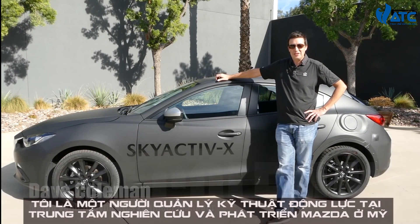Hey, I'm Dave Coleman. I'm the manager of vehicle dynamics engineering here at Mazda R&D in the US.